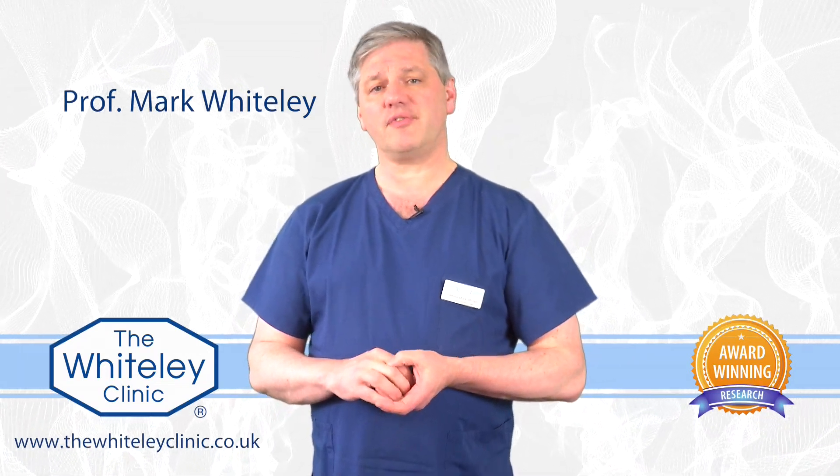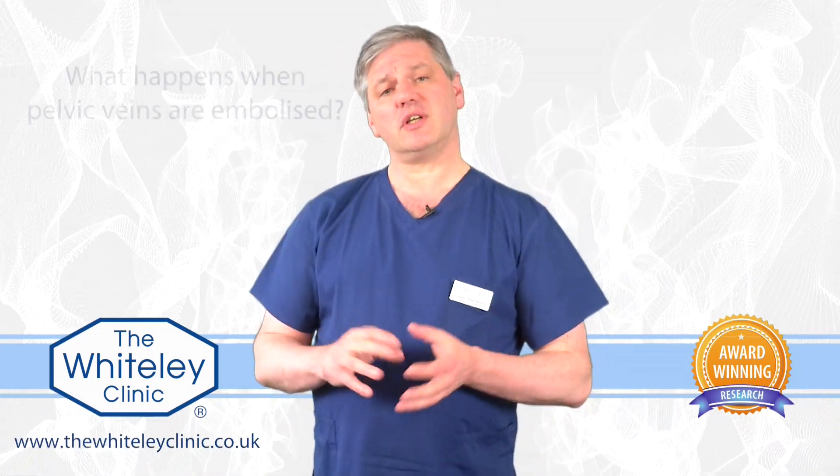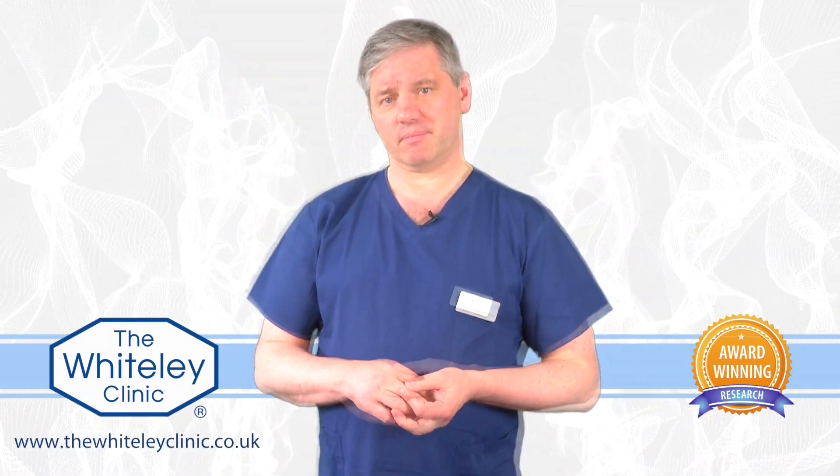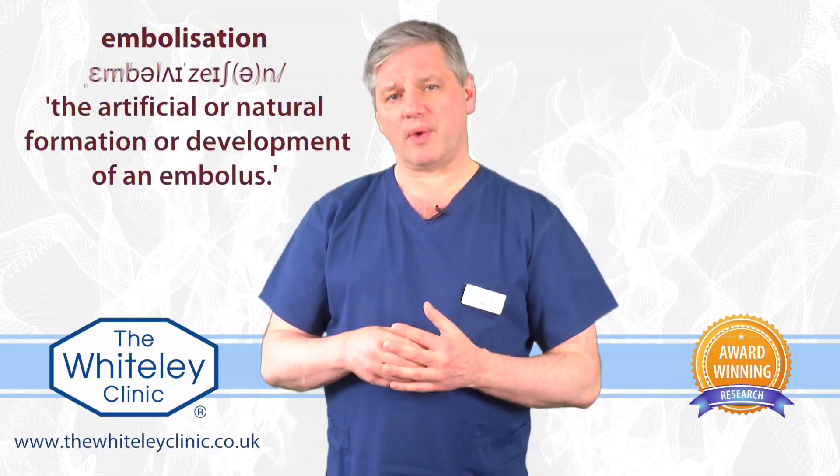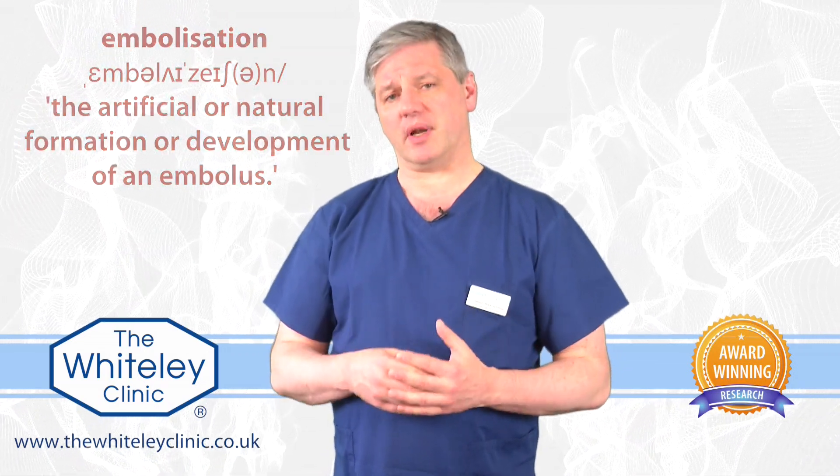Linda from Gloucester has sent an email through the Whiteley Clinic website asking a very good question about pelvic vein embolisation. She's asked us what happens to the veins in the pelvis once we've embolised them. In medicine, embolisation often means something flying off, but that's not what's meant when we use the term in pelvic vein embolisation.